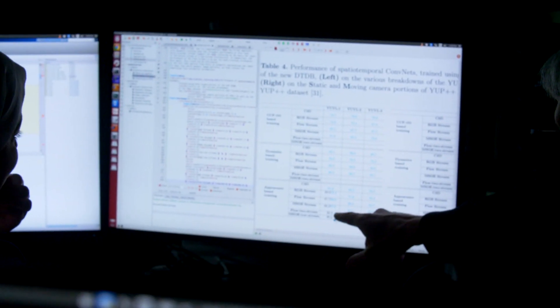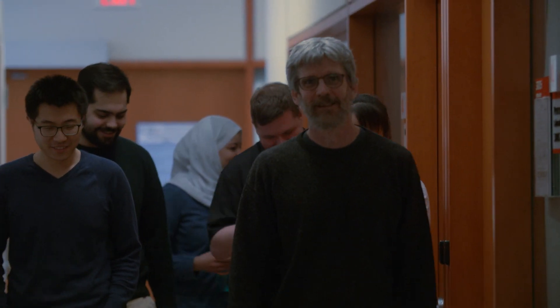When you're trying to attack a very difficult problem like how it's possible to see, whether in a biological system or an artificial system, it's quite useful to bring together multiple complementary perspectives. So it's useful to understand, from my point of view, how we can get computers to see — a computational point of view.